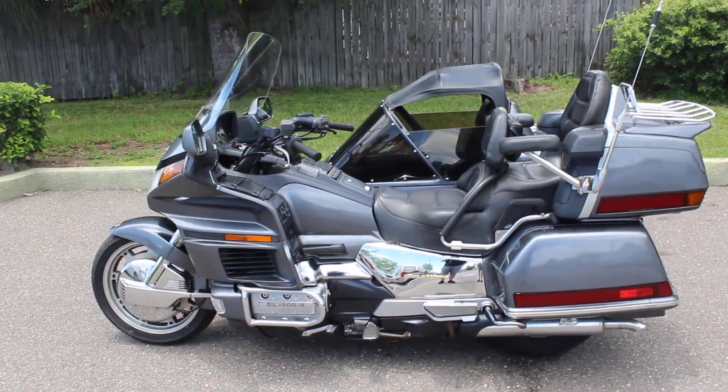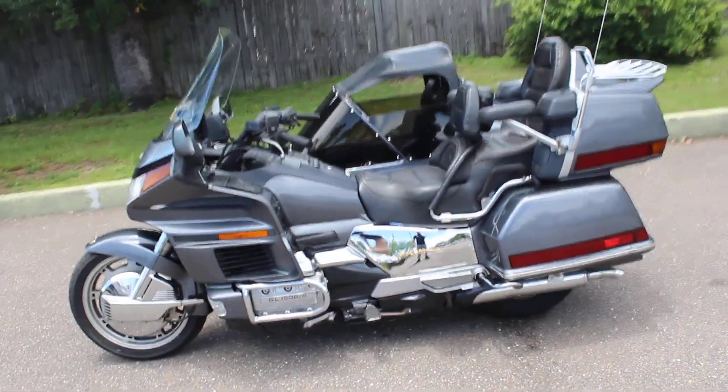Yo, what's up guys? It's Tim here with RidePro. We're going to do another short walk-around video of a new bike that we have.